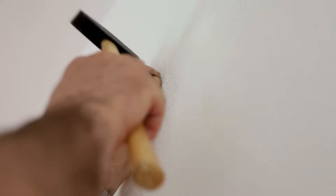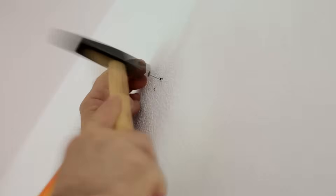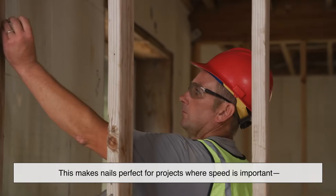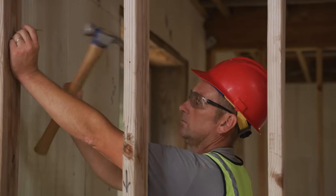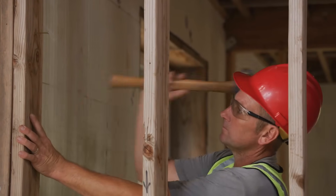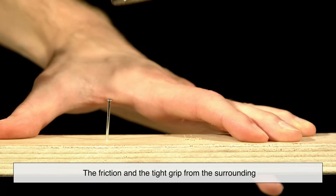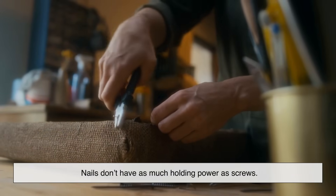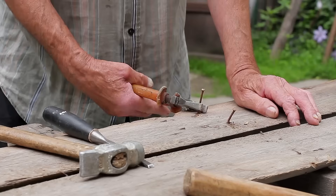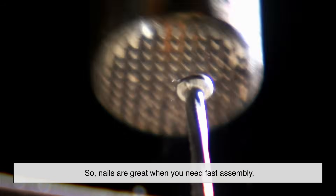Let's talk nails first. The simplicity of the nail is its superpower. Because nails are smooth, they can be hammered in quickly — there's no need to twist or drill, just a few whacks and you're done. This makes nails perfect for projects where speed is important, like framing a house, roofing, or building fences. In these cases, contractors might drive in thousands of nails in a single day. Also, when a nail goes into wood, it slightly compresses the surrounding fibers, and the friction and tight grip from the surrounding material is what holds the nail in place. But here's the catch: nails don't have as much holding power as screws. Over time, especially with movement, nails can wiggle loose — that's why you'll sometimes see them start to pop out in old wooden decks or floors. So nails are great when you need fast assembly and the structure isn't expected to move or shift a lot over time.